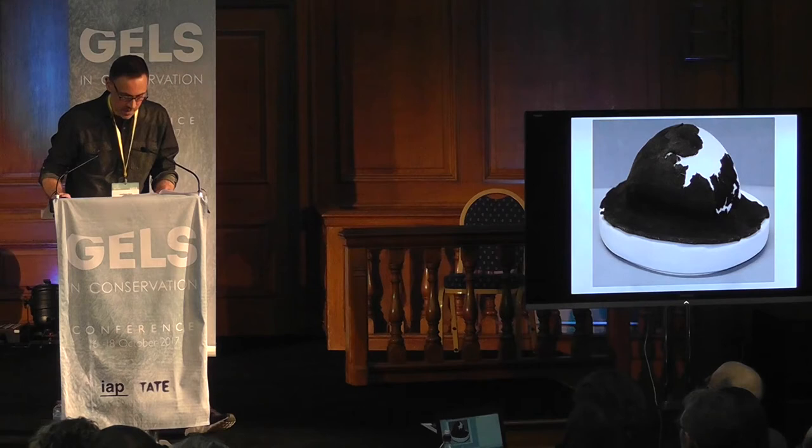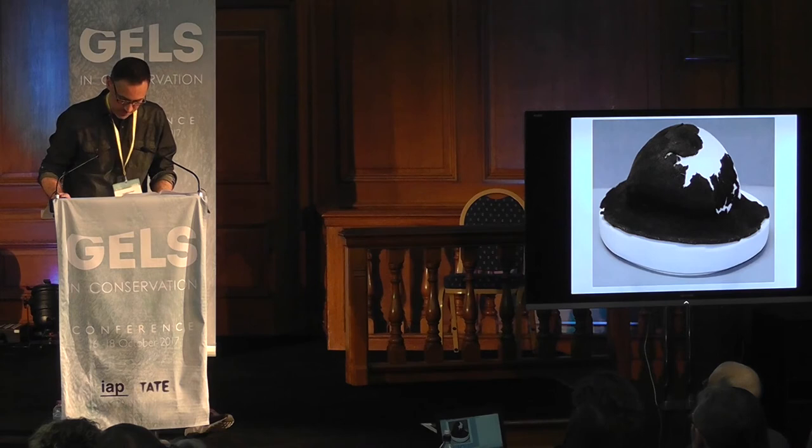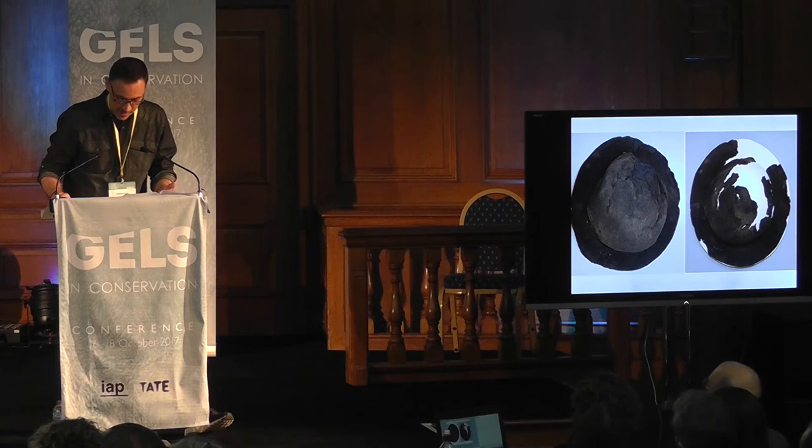To mount the hat for accessible long-term storage and potential display, we again turned to Fosshape to create our support. A Fosshape domed form was covered with polyester wadding and cotton jersey, creating a cushioned mount, set into a base of Plastizote covered with cotton jersey. Bent entomological pins pushed into the Fosshape mount secured loose edges and small detached fragments in place, with the visible pin sections covered in polyethylene tubing colour-matched with acrylic paint to make them less obtrusive. The treatment resulted in an accessible, stable, and hopefully historically accurate object which, rather than languishing in a store, is now actively used as part of the collection to tell the story of the Invincible.